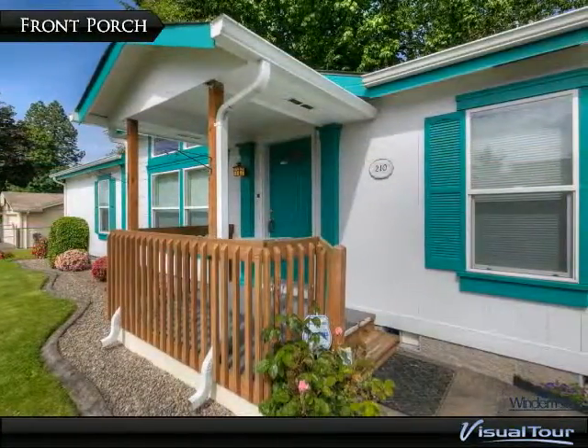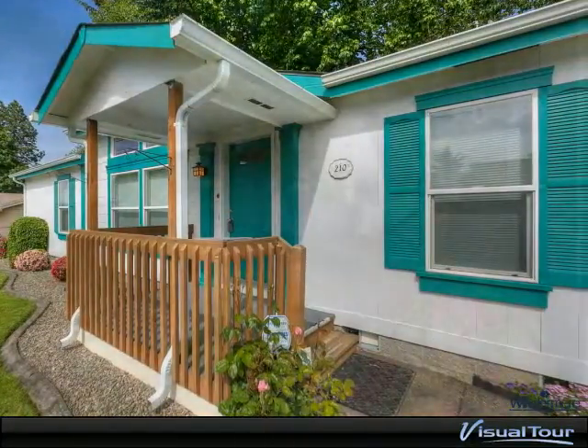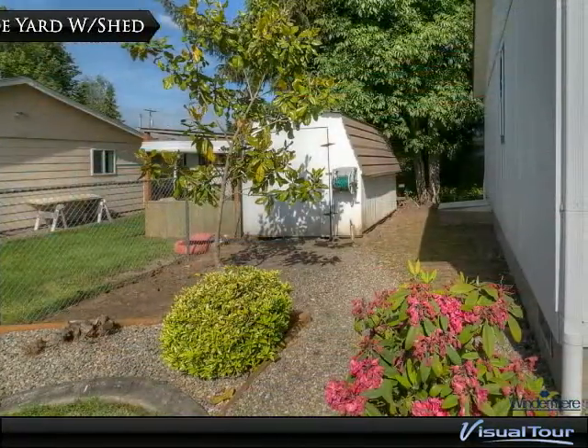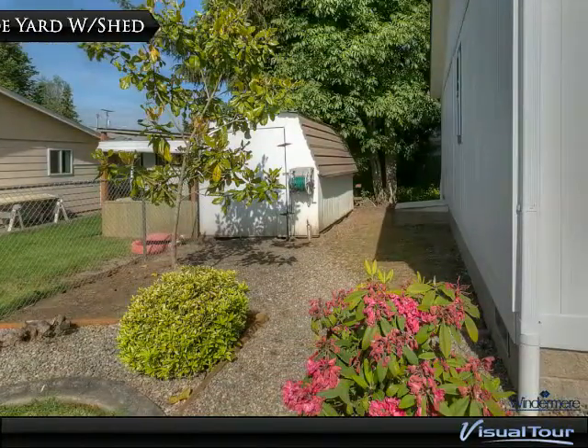High ceilings, painted clean and move-in ready. A large two-car attached garage is roomy for lots of storage. Low maintenance landscaping and patio is perfect for entertaining or relaxing.